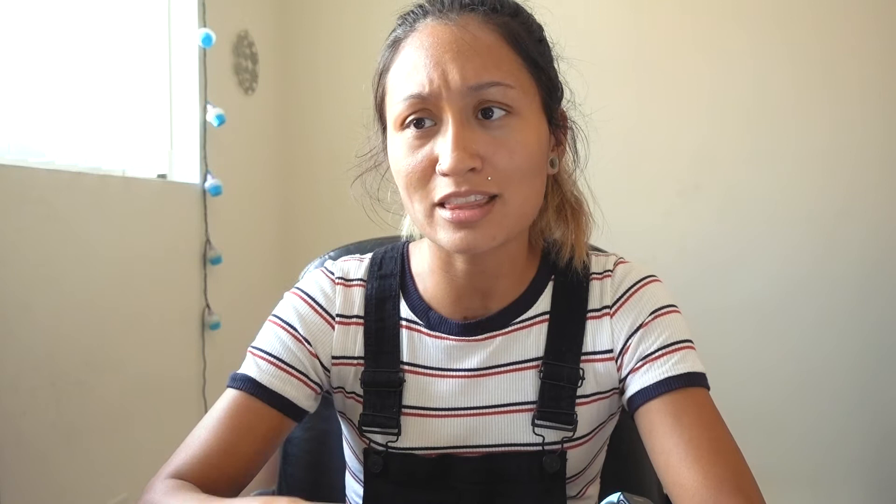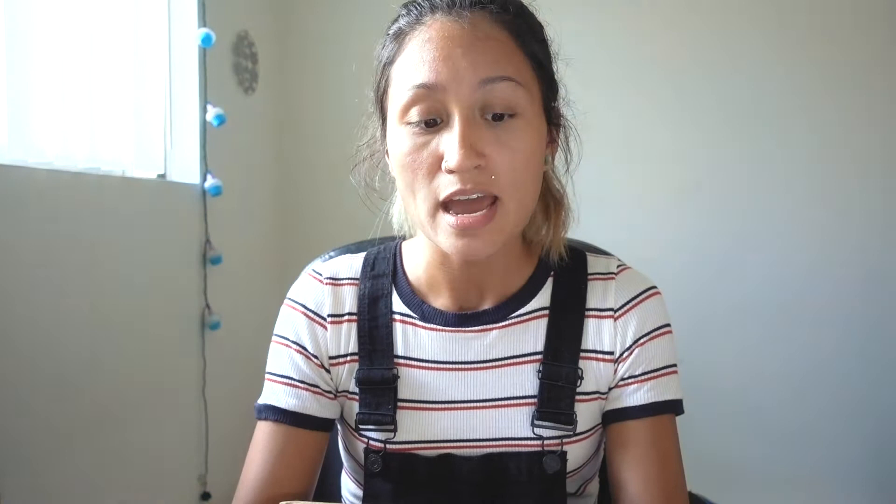I actually just switched insurance — if you saw my last video I talked about how I was in insurance limbo for like six months. My insurance just started at the beginning of this month and I haven't had time to get to a doctor yet. All I had to do was send them my height, weight, insurance information, and blood pressure. I had an issue on my account, but there's a phone number you can call or text, and somebody answered right away — his name is Navid, super helpful and very nice.